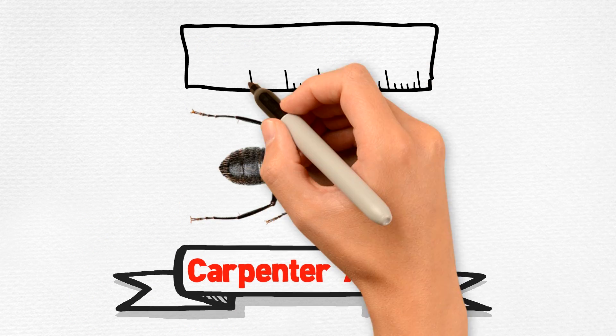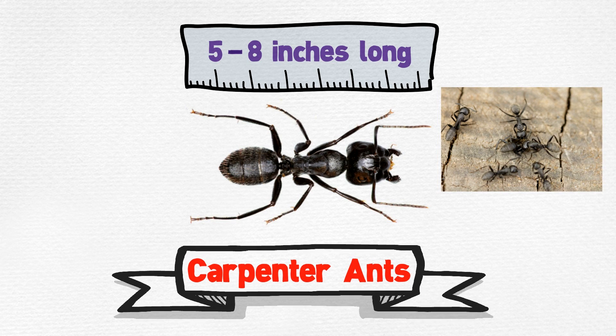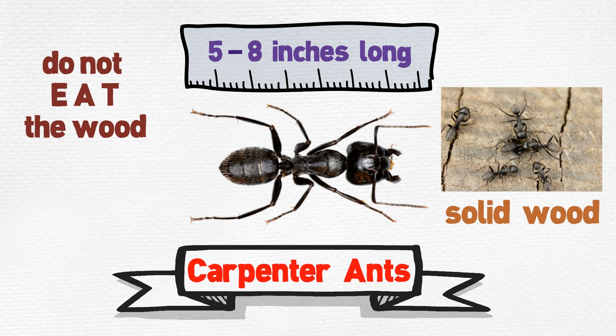Carpenter ants are about 5/8 inches long. They tend to burrow in damp wood, but have also been known to damage solid wood. They do not eat the wood, but simply remove it in order to build a nest.